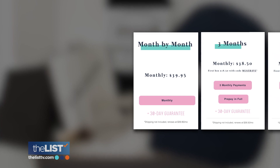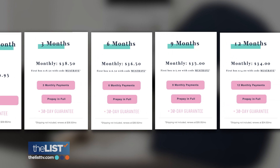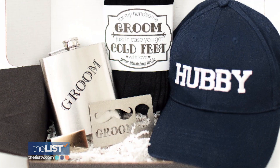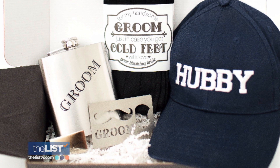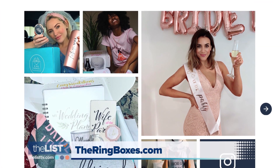With this company, you can purchase a month-to-month subscription. You can do three, six, nine, or 12 months. There are different price points, and they get cheaper the more you buy. They also offer a groom box complete with a flask and hubby hat. For all the info, check out theringboxes.com.